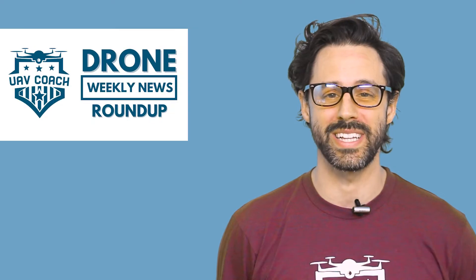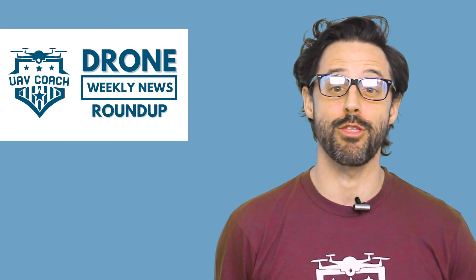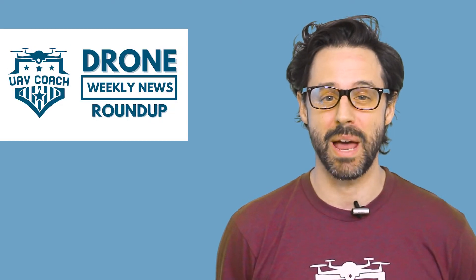Hello drone friends! I'm Alan at UAV Coach and Drone Pilot Ground School. Happy Friday morning! Welcome to our Drone Weekly News Roundup. I have three stories for you this week and I'm gonna jump right in.